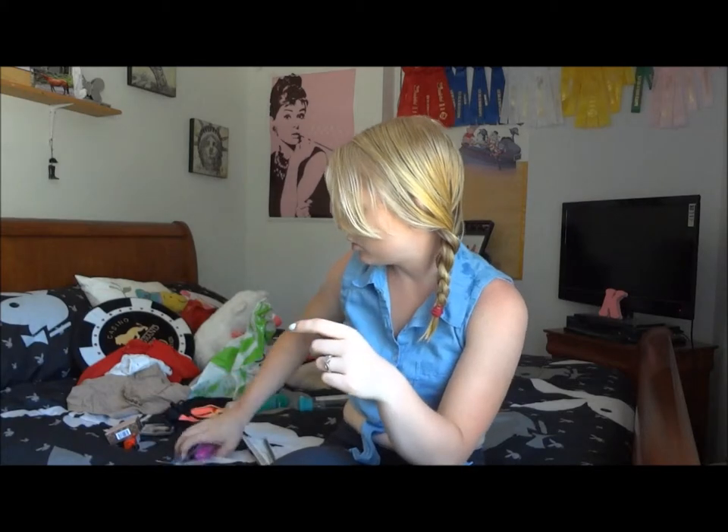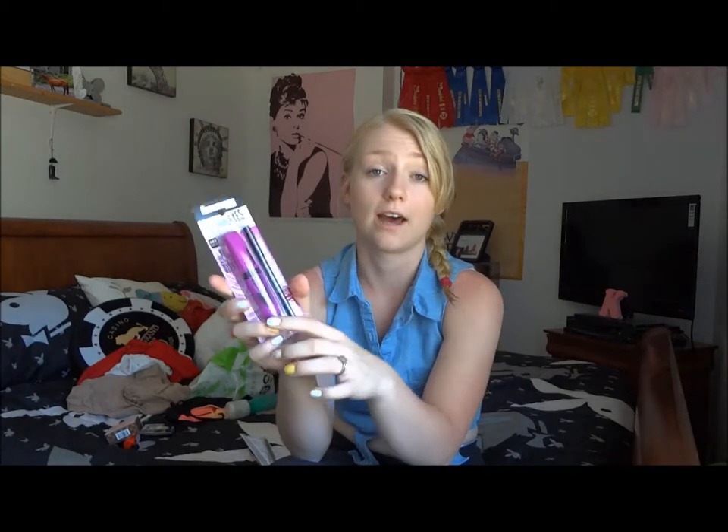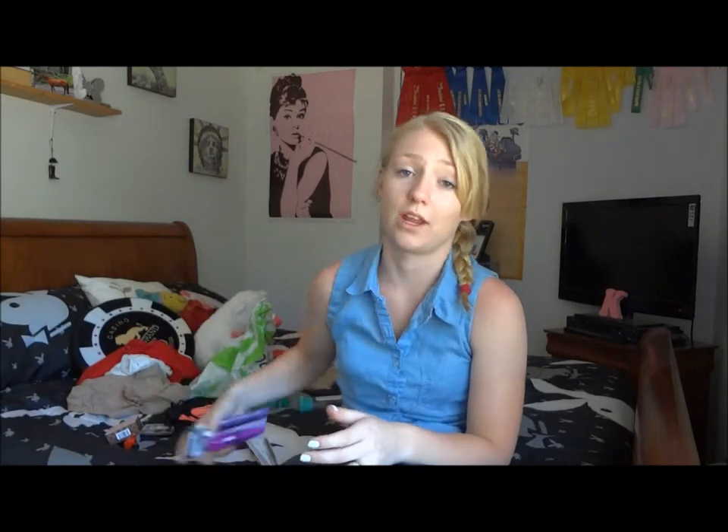Next I got two mascaras. The first one is the Rimmel Scandalize Show Off Mascara in the color 003 Extreme Black, and it comes with a bonus Kohl pencil in the color Jet Black 061. I thought this was great because it comes with a bonus for the exact same price as the regular mascara. I'm really excited to try it out because I do love my Rimmel mascara that I already have.